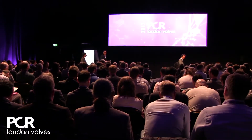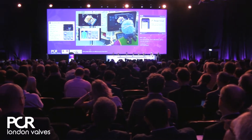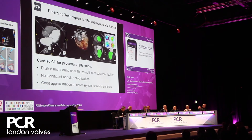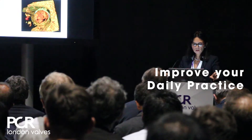Everyone involved in the field of heart valve disease should see this as their meeting of the year. We offer a comprehensive program addressing all aspects of the patient pathway, all of the current and upcoming innovations in the field, in a rich, friendly environment which allows us to share our experiences and apply them in our daily clinical practice.